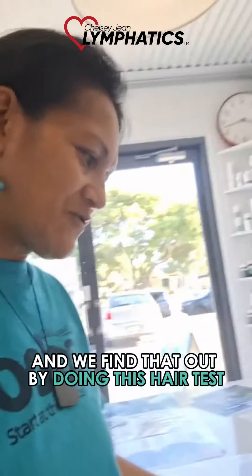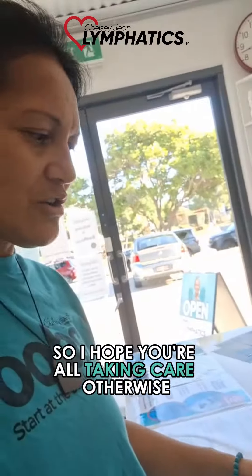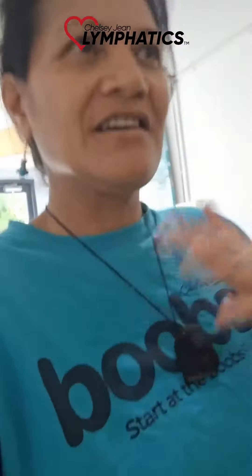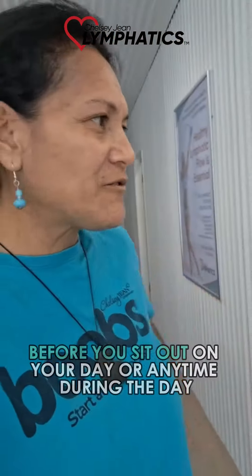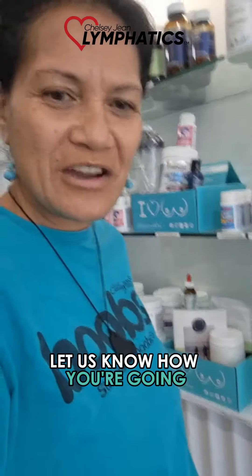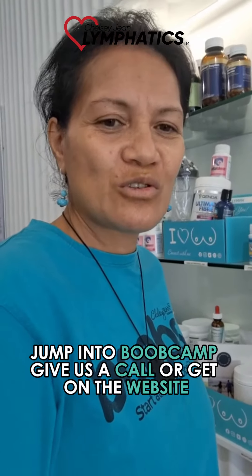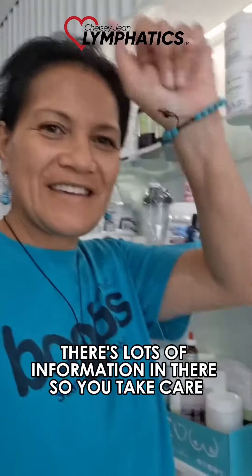We need to at least stop the inflammation first, and we find that out by doing this hair test. I hope you're all taking care — deep breathing, getting all those channels up and flowing open before you start your day or any time during the day. Let us know how you're going, jump into bootcamp, give us a call, or get on the website — there's lots of information in there. Take care!